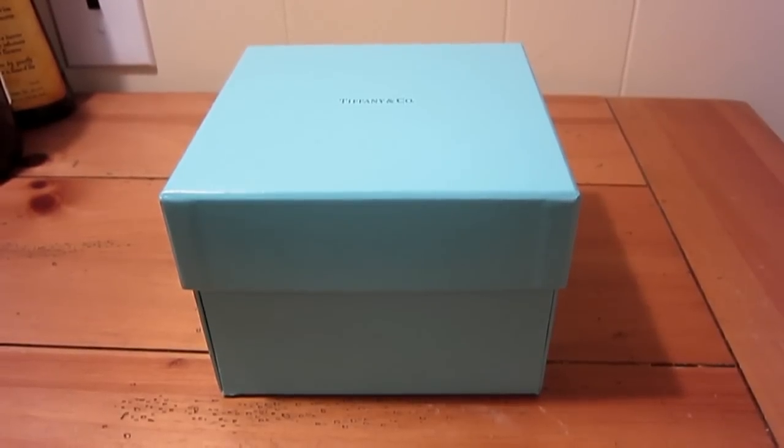This watch is actually going back out the door to the company it was originally sold through for a new battery. It has a quartz resonator movement in it, as well as needing a new link because it doesn't fit me, so I have to throw another link on there.